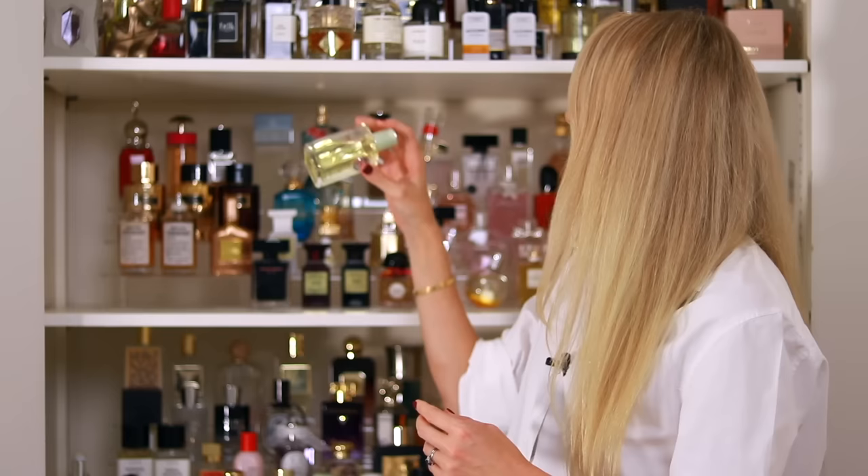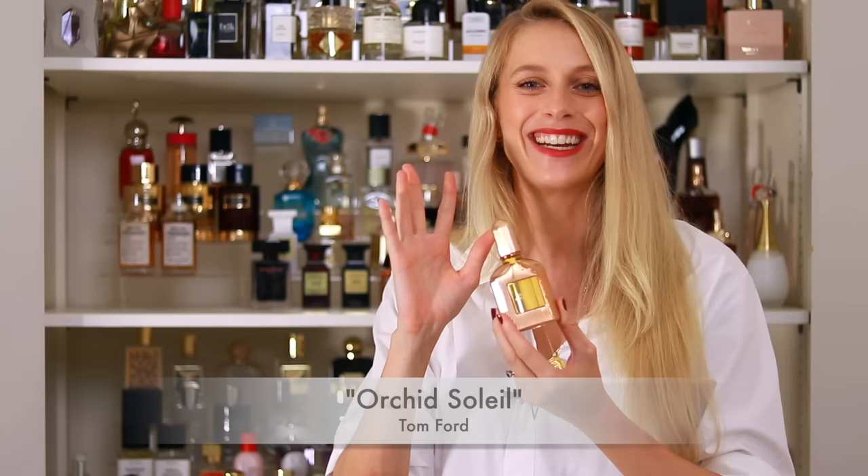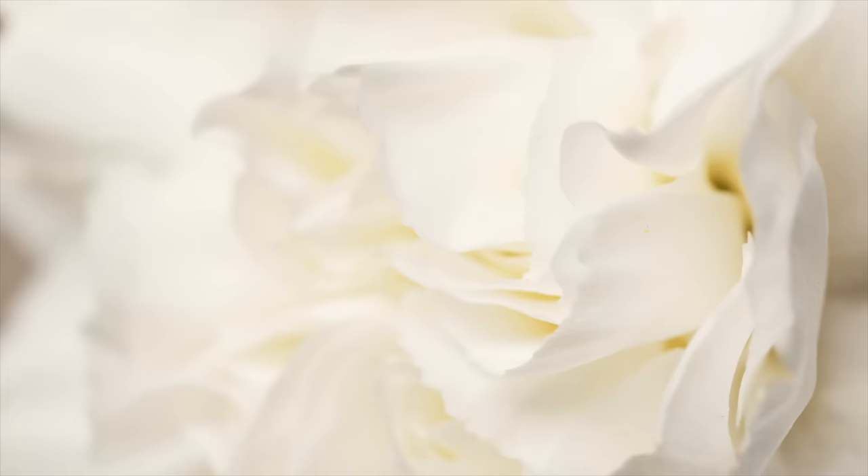Then we have the creamy, coconutty fragrances, which I love. The first is Tom Ford Orchid Soleil, which unfortunately has been discontinued. This has to be my favourite from the Black Orchid flankers — absolutely incredible. It has ylang-ylang, white florals, a delicious chestnut accord, and some amber and vanilla in the base. It is so sexy — it's the fragrance you want to wear at sunset if you have a hot date. Such a keeper; I really wish they hadn't discontinued it.